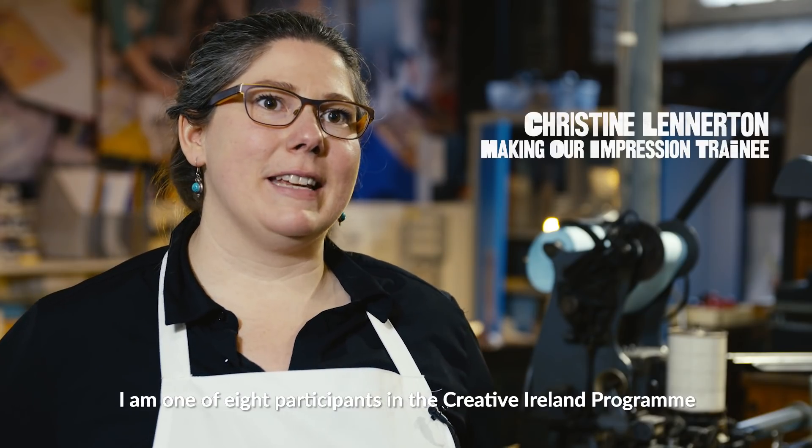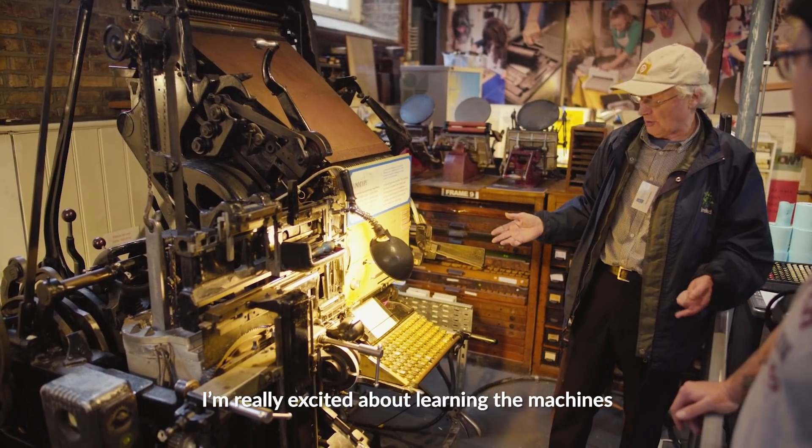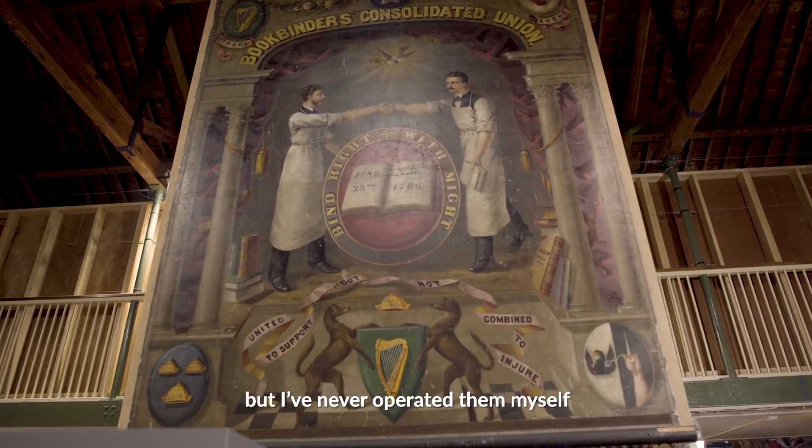I am one of eight participants in the Creative Ireland program. I'm really excited about learning the machines. I know some of the history about the machines but I've never operated them myself.